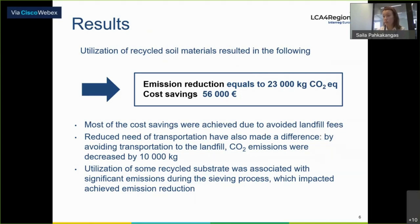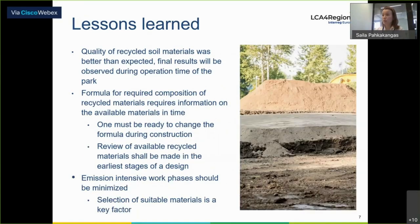The emission calculations are based on international standards such as ISO 14040/44, and only the emissions derived during the construction phase were calculated — a full LCA was not generated yet in this phase, because we do not know yet how the recycled materials will behave. Later on, there is a possibility to do a full LCA. The results were quite good: we were able to save 23,000 kilograms of CO2, and the cost savings were almost 60,000 euros.